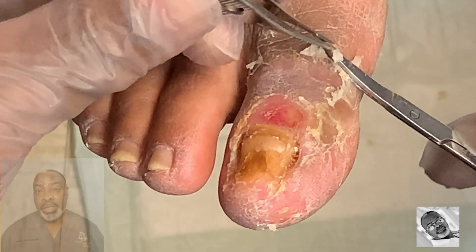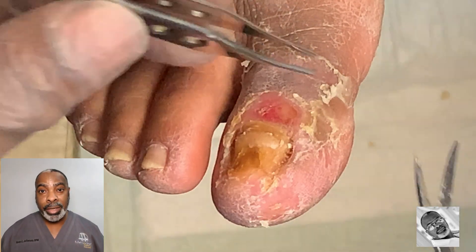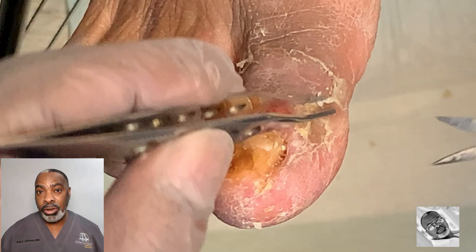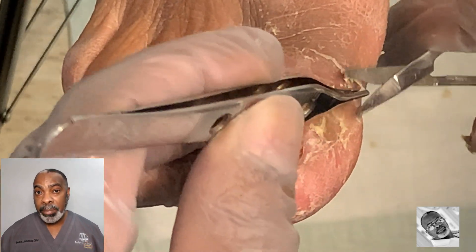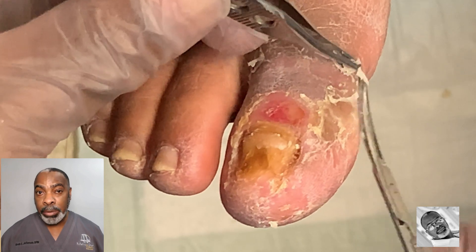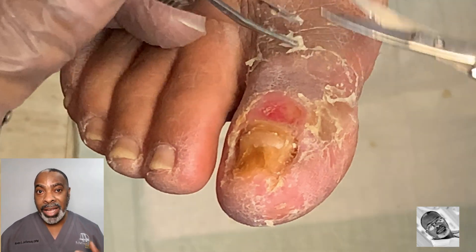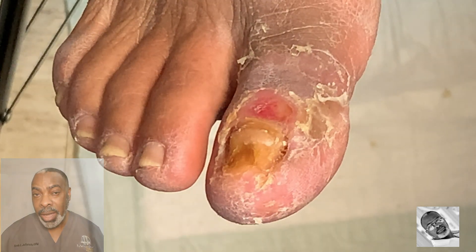The dry peeling skin is an indicator that there has been recent swelling, at least within the past couple of weeks or so, caused by either trauma, infection, friction, or some type of inflammatory reaction. Again, this patient doesn't know what caused it, so we're kind of at a loss except for what we can obviously see.